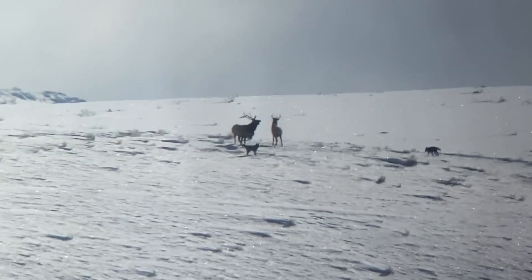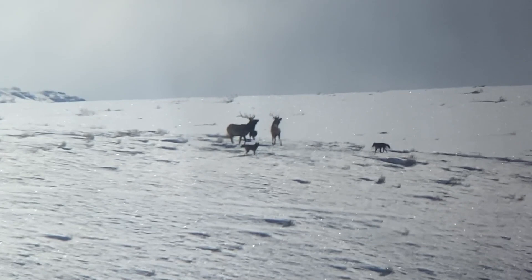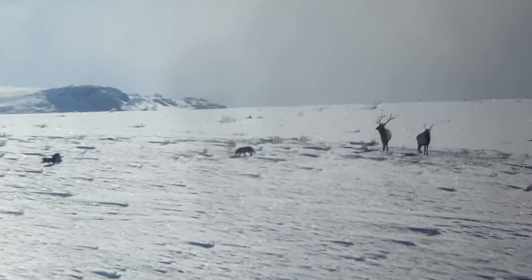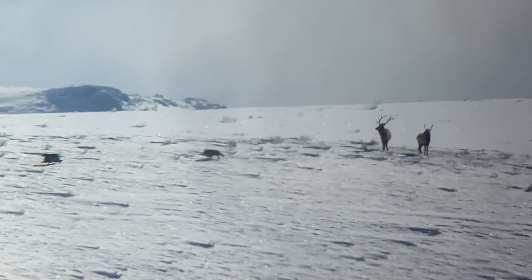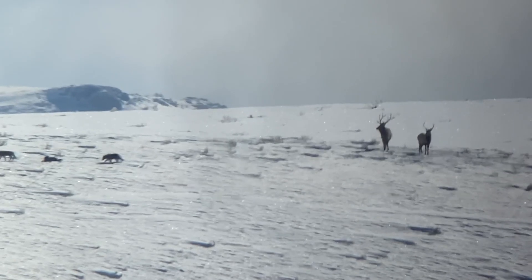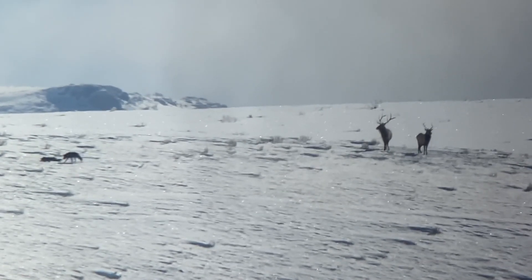We aren't 100% certain who exactly these wolves are. There are a lot of theories and rumors going around that they might be the remnants of the Huckleberry Pack, which could absolutely be true. They could also be dispersal wolves from several different packs getting together to form a new group — perhaps one is a female and one is a male, and they might become the new alphas of a pack.